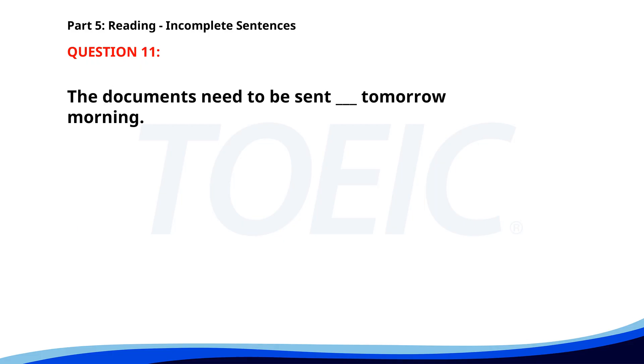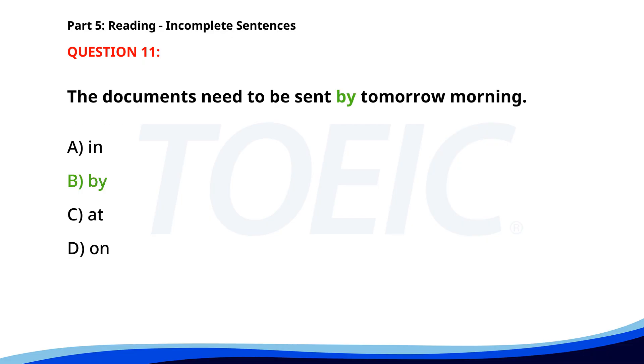Number 11. The documents need to be sent ___ tomorrow morning. A. In. B. By. C. At. D. On. The correct answer is B. By.